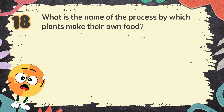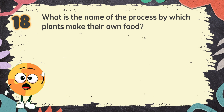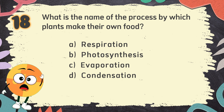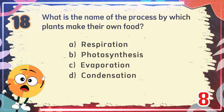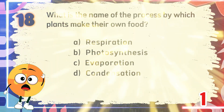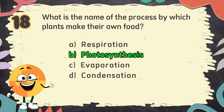Number 18. What is the name of the process by which plants make their own food? The choices are: A. Respiration, B. Photosynthesis, C. Evaporation, D. Condensation. The correct answer is B. Photosynthesis.